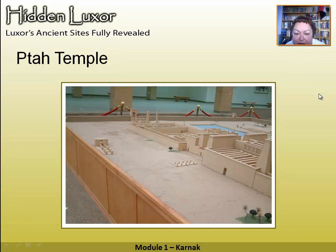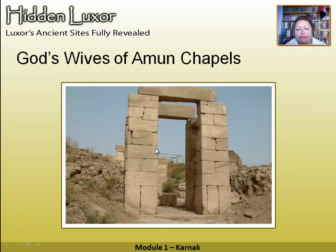Coming out of the Hypostyle Hall, you walk up to the Ptah temple — that's why this model is really helpful. On the way you see the little chapels of the God's Wives of Amun. In the 25th and 26th Dynasties, Thebes had become a law unto itself, and what the pharaohs were doing was making their eldest daughter the God's Wife of Amun. She held the power in the Theban area, enabling the pharaoh in Memphis to maintain control of Thebes. You can see this by the fact they could have their own little chapels in Karnak — they've also got them at Medinet Habu.